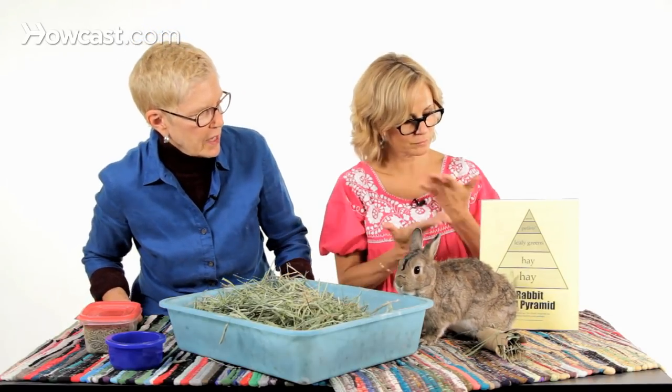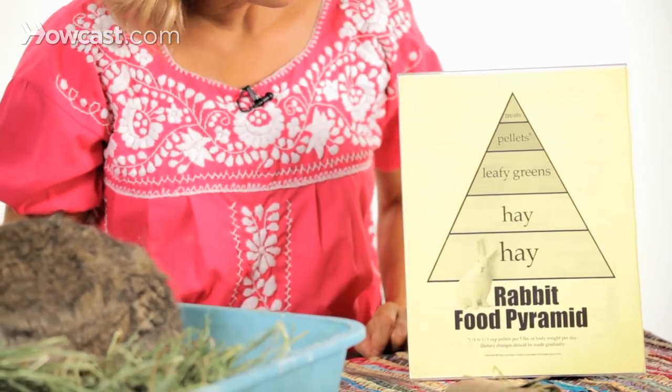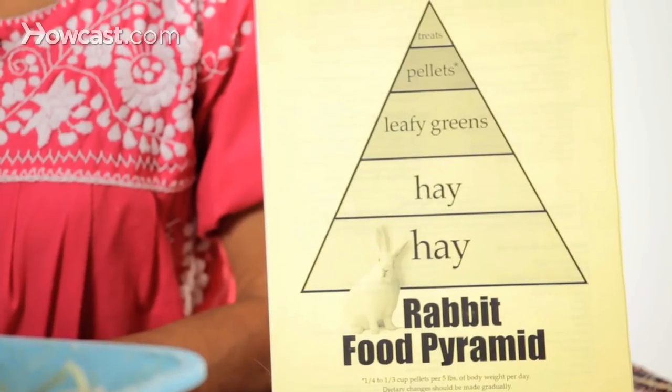We have a rabbit food pyramid here. You can see that the whole bottom of the food pyramid is hay. Then on top of hay we have a section for leafy greens, and on top of that, a section for rabbit pellets.